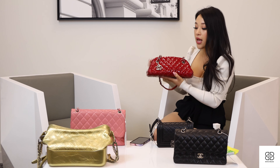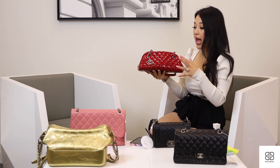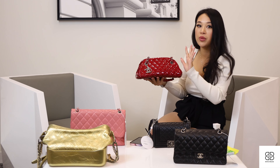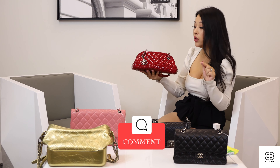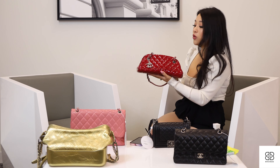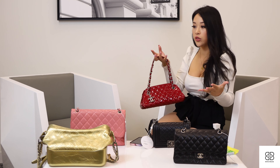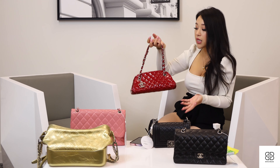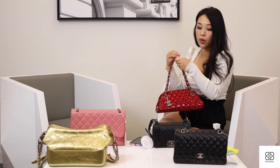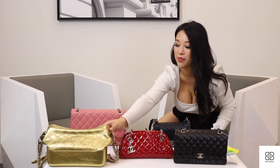A tip when it comes to caring for your Chanel patent bags: do not expose your patent bags to sunlight for a very long period of time. Patent has a chemical coating on top, and if you display it on your shelves and it's constantly exposed to sunlight, it is going to discolor your bag. I wish Chanel gave you a care manual for every bag, because the only way we knew about this was through mistakes and what clients have told us. Always put your patent bags in their dust bag and don't expose them to light for a long period of time.